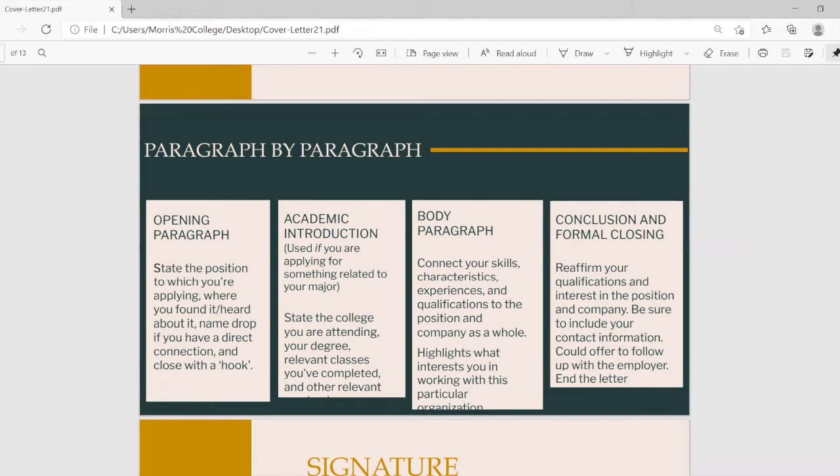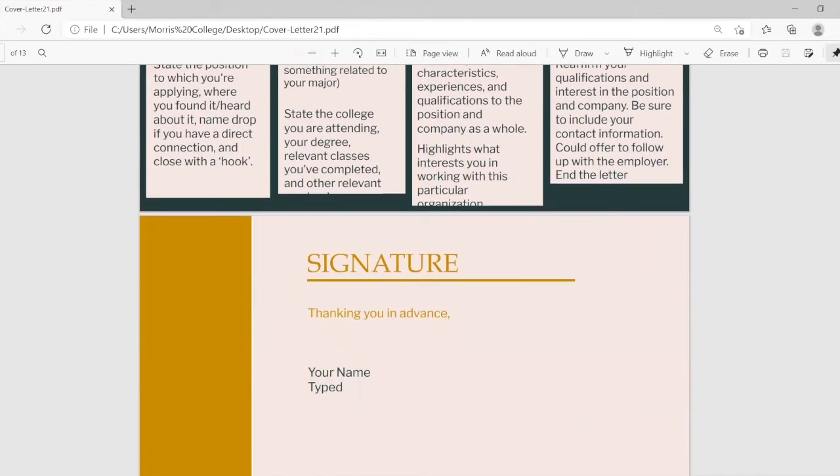In total, your cover letter should have four paragraphs: your opening paragraph, your academic introduction, your body paragraph, and your closing and conclusion. Four is the number to remember. After your concluding paragraph, add your salutation, then type your name and leave a space beneath it. Once you print the cover letter, you will physically sign your name in that empty space between the salutation and your typed name.